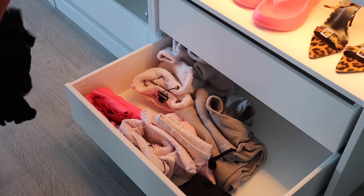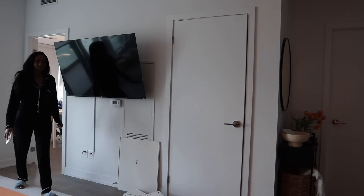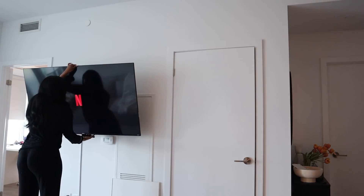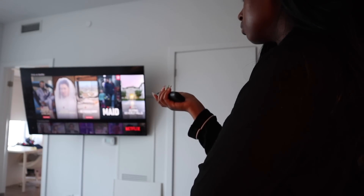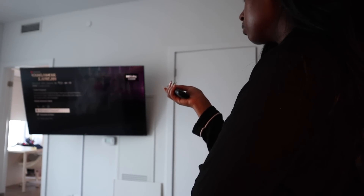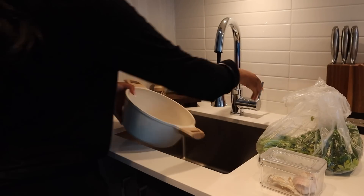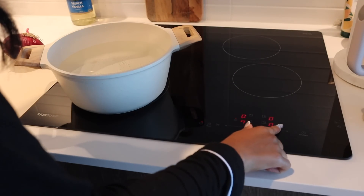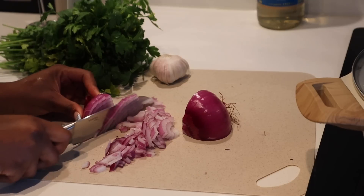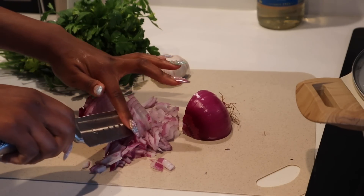Now we're going to put our pajamas on — isn't this peach set the cutest? I actually got it from Amazon; I'll leave a link below. For tonight I decided I was going to cook myself some food. I'm going to be honest — I've been ordering in a ton, so I was like, today I'm filming, let's act like my life is together. I'm going to actually make pasta. I decided to turn Netflix on — I always have to have some type of background noise or background show.